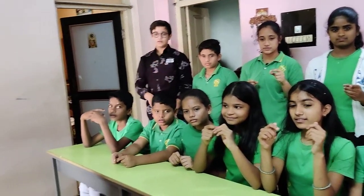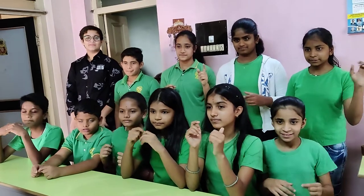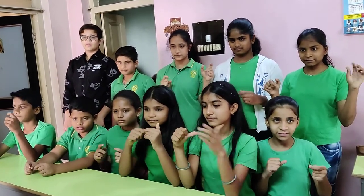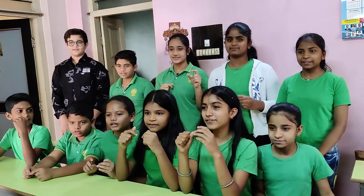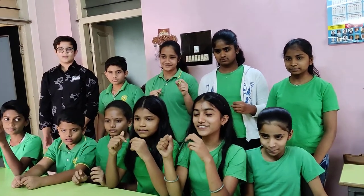4-digit answer. Next sum. Ready now? Yes. 6,574, 5,397. That is? 11,971. Correct answer.